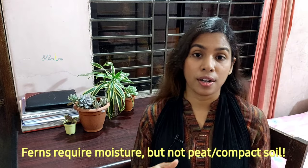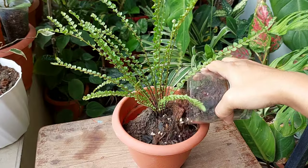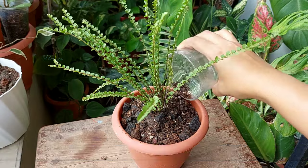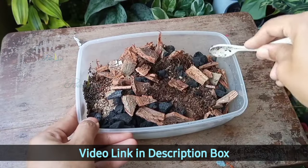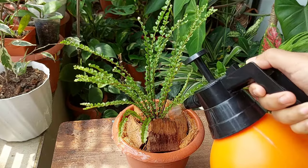To address the watering issue, you also need to avoid the fourth mistake: using high-peat or compact soil. Because ferns love water and moisture, but they never like to sit in soggy, compact, or saturated conditions. You need to provide well-draining yet good water-retentive soil to keep your ferns healthy and bushy. You can try a DIY soil mix recipe — link in the description and pinned comment — or you can use Espoma Organic Indoor Plant Soil Mix. Both soils can hold sufficient moisture while maintaining good air circulation.